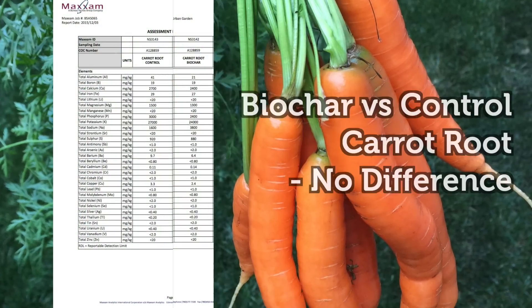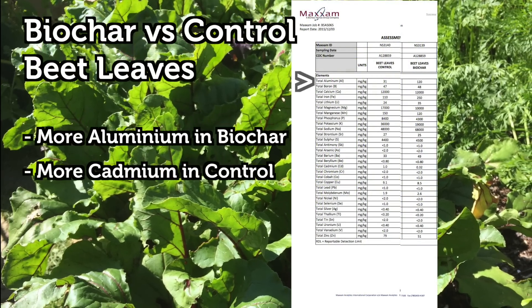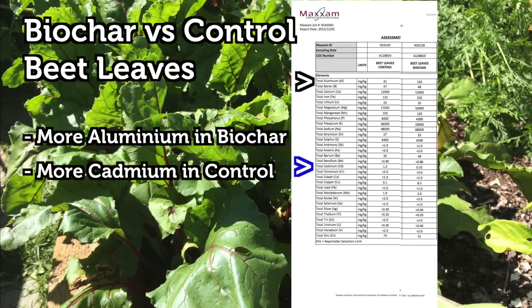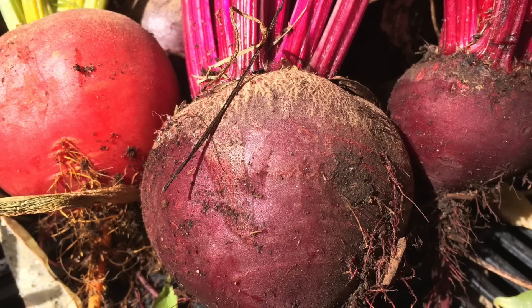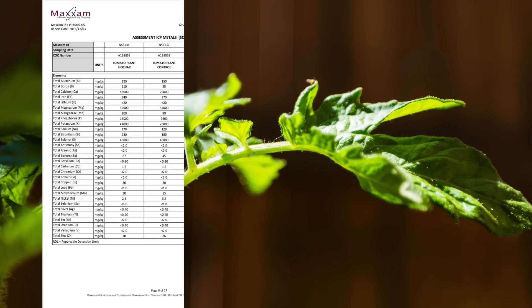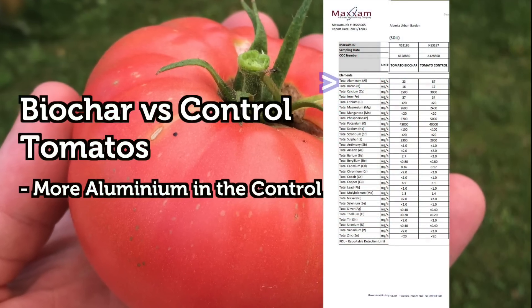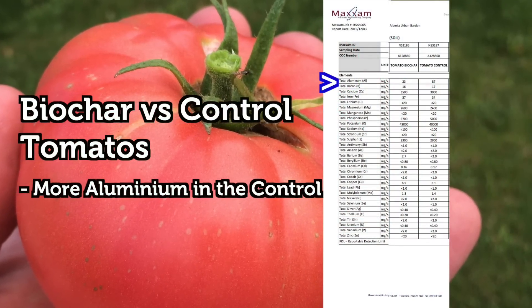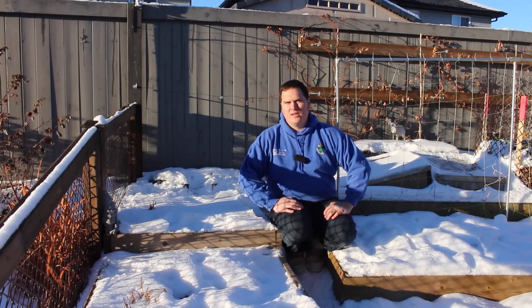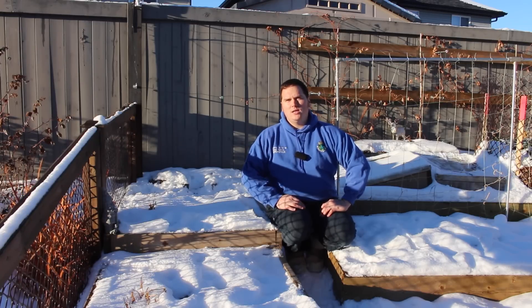Carrot root: there is no statistical difference between the control and the charged biochar grown carrots. Beet leaves: there was more aluminum in the charged biochar grown leaves when compared to the control; however, there is more cadmium in the control leaves versus the biochar leaves. Beet root: there was no statistical difference between the control and the biochar grown beet roots. Tomato plant: there is also no statistical difference in the elemental makeup of the plant tissue. Tomato fruit: there is more aluminum found in the control tomatoes when compared to the tomatoes grown in charged biochar. There were some minor differences in the results, but because no patterns emerged, this is likely due to chance. This was not completely unexpected, as biochar does not claim to increase the nutrient density of crops — rather, it claims to hold on to more nutrients within the soil.